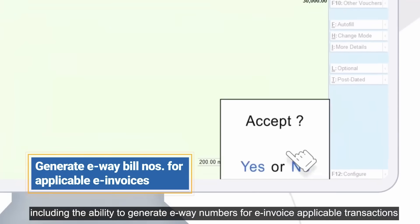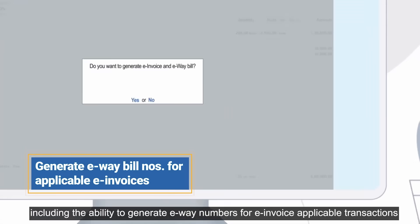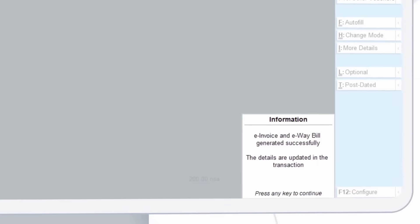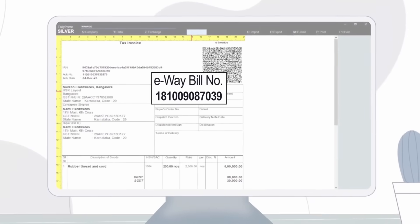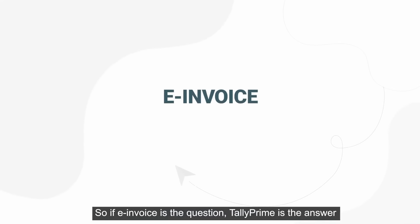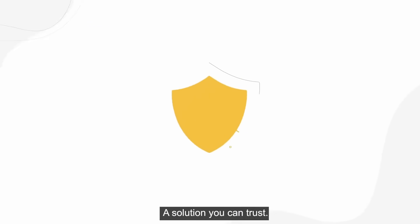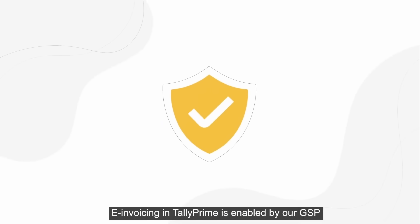Tally Prime comes with several other capabilities that will make your invoicing experience seamless, including the ability to generate e-way bill numbers for e-invoice applicable transactions.